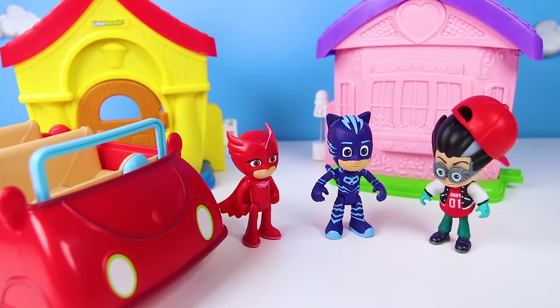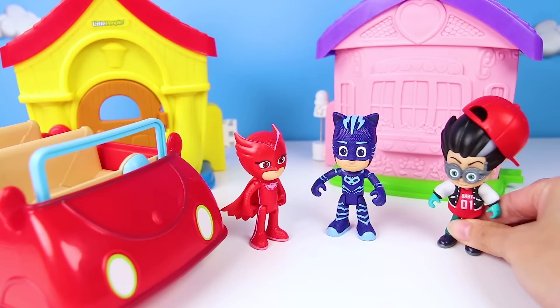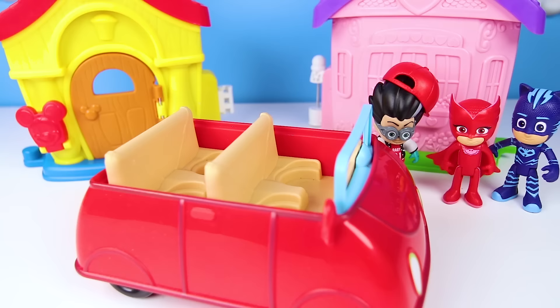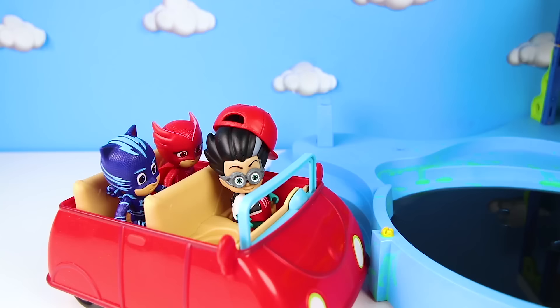Hmm, this bus driver looks like someone we know — I don't know if we should go! Hurry up, Gekko is waiting for us to get there! We better get there soon before the water park closes! Gekko is there already? OK Catboy and Owlette, are you ready for the field trip? Let's go! OK everyone, we're here at the PJ Masks water park — the biggest and coolest water park ever! Everyone can get out and get ready to go swimming!